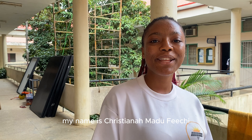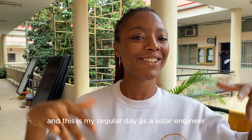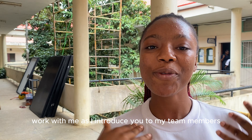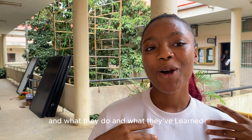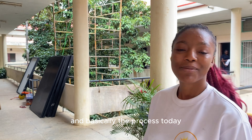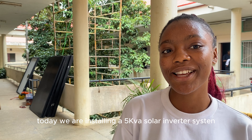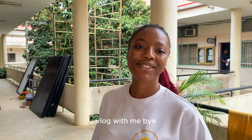Good afternoon. My name is Cristela Amadupechi, a 2023 Anzisha Prize Fellow, and this is my regular day as a solar engineer and solar entrepreneur in Nigeria! Work with me as I introduce you to my team members, what they do, what they've learned, and basically the process today. Today we are installing a 5KV solar inverter system in the School of Aquaculture, the Federal University of Technology — so just blog with me!